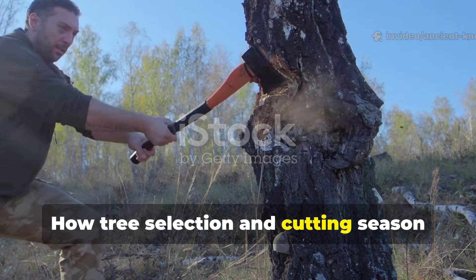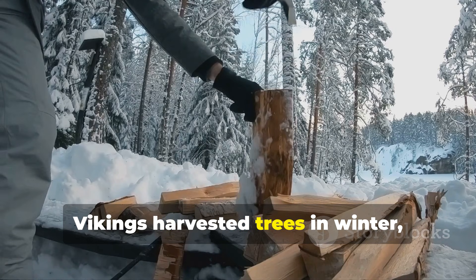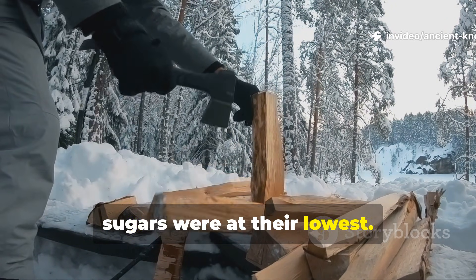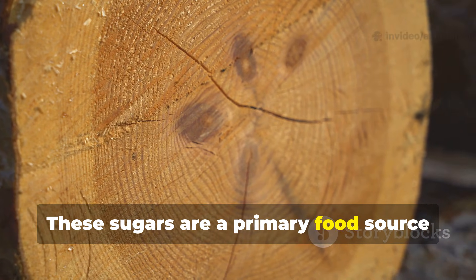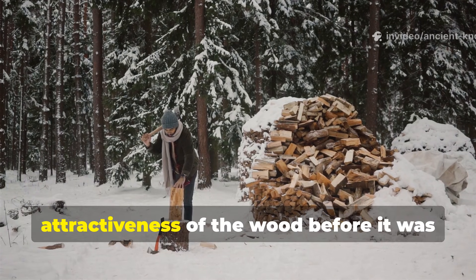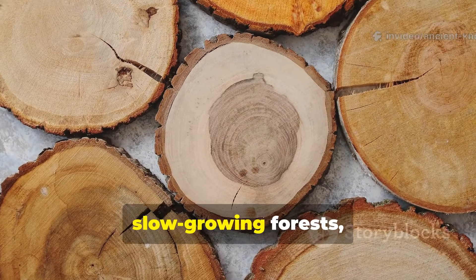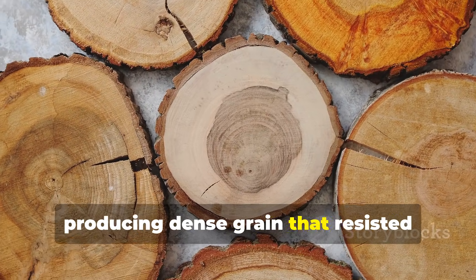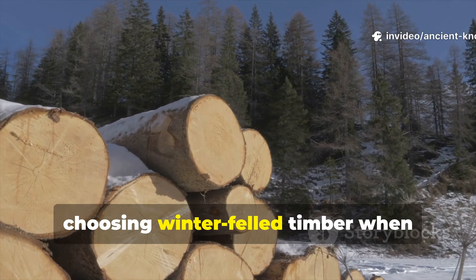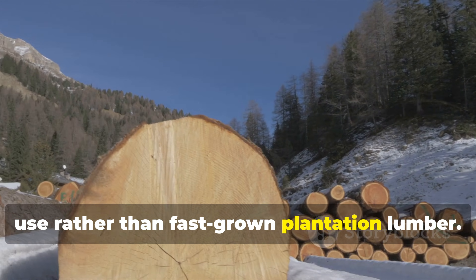How tree selection and cutting season determined longevity from the start. Vikings harvested trees in winter, when sap flow was minimal and internal sugars were at their lowest. These sugars are a primary food source for decay organisms. By cutting during dormancy, Vikings reduced the biological attractiveness of the wood before it was ever shaped. Trees were often selected from slow-growing forests, producing dense grain that resisted moisture penetration. A modern application of this principle is choosing winter-felled timber when possible and favoring slow-grown wood for structural use rather than fast-grown plantation lumber.